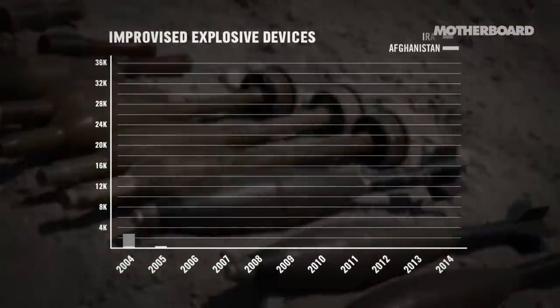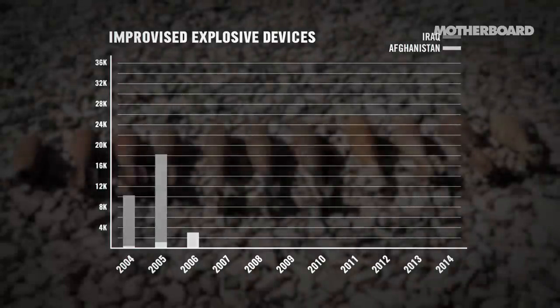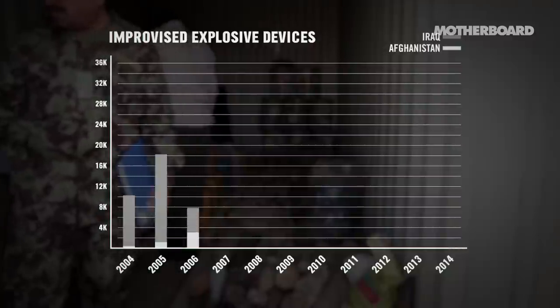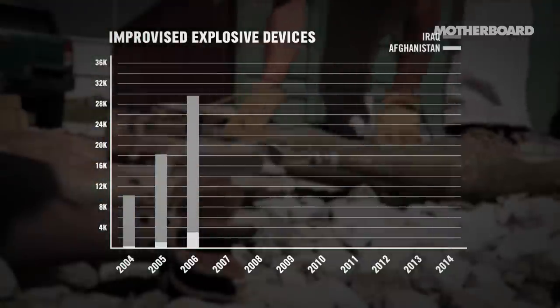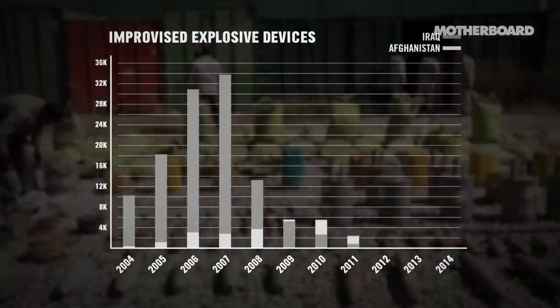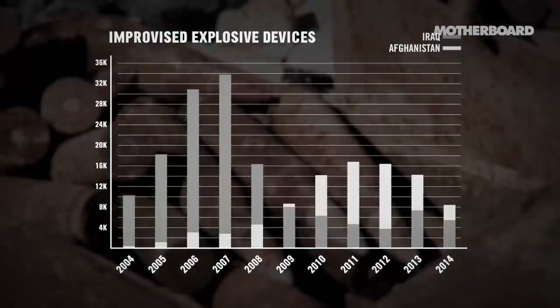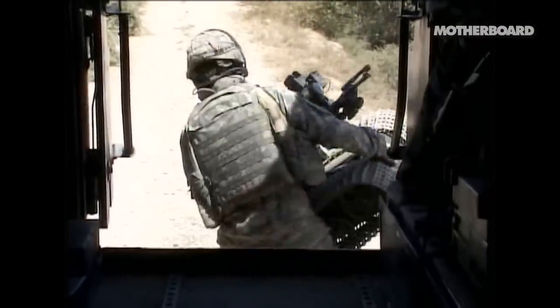In 2006, the Pentagon reported 3,000 improvised explosive devices, or IEDs, in Afghanistan, and nearly 31,000 IEDs in Iraq. Peak IED hit a year later, when Kastner was finishing active duty in Iraq, where 33,000 IEDs were reported. I sometimes think that, especially in the Iraq war, each side sent their champion into battle. Their champion was the IED, and our champion was this robot. We had the two go and fight.